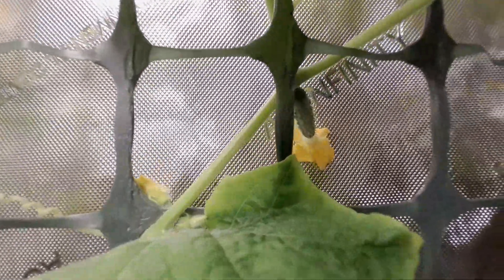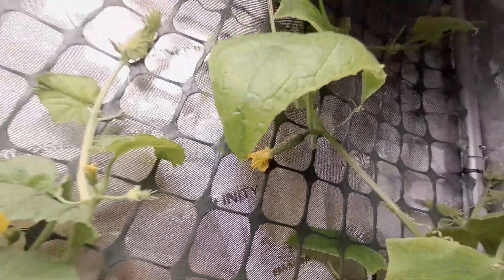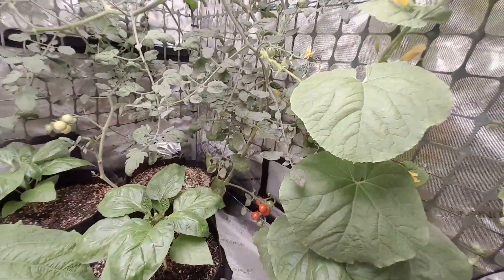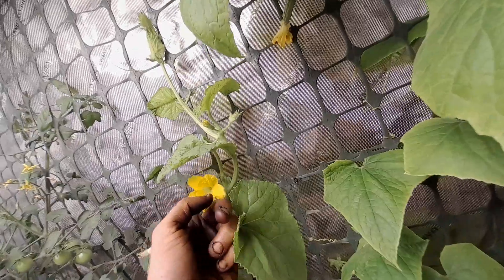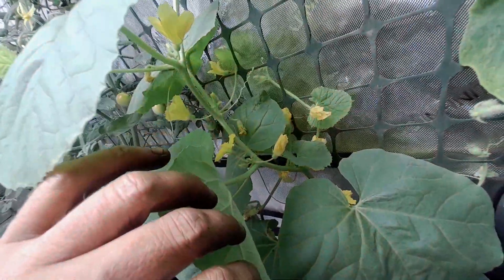My cucumbers — my first couple cucumbers that I grew — see there's a baby cuke — the first two actually didn't do well at all. I'm hoping that I was able to pollinate a few of the sweet granite cantaloupe seeds. This is all trial and error for me.